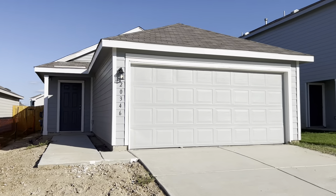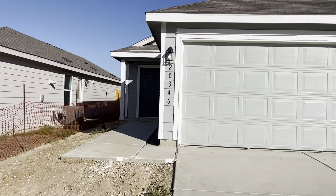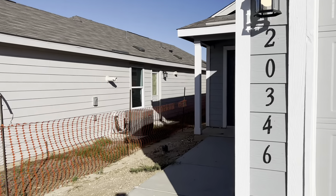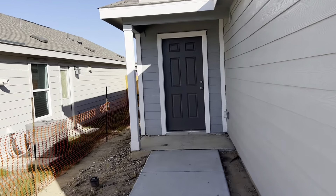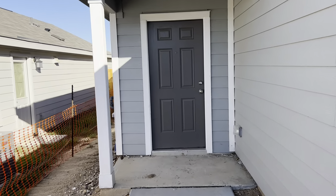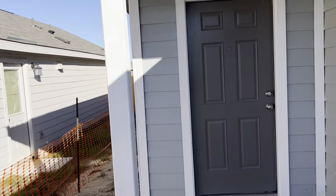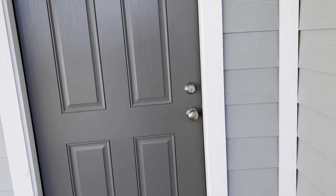This one here is a four-bedroom, two-bath home, two-car garage, nice little yard, covered front porch. We've got a fenced-in backyard. I'm going to take you inside and show you this awesome floor plan.